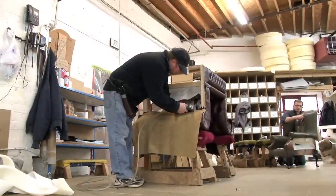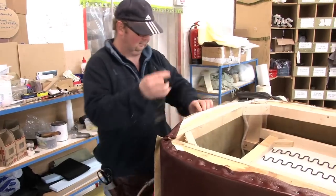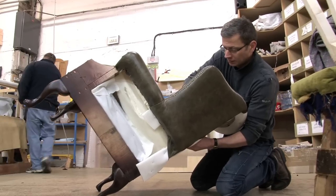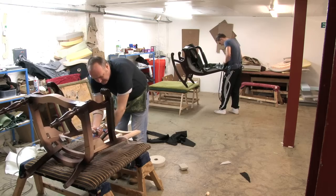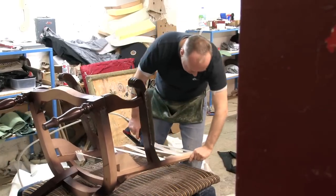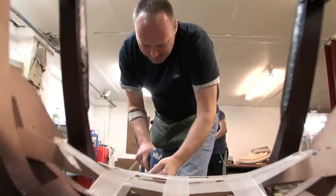All of us here at Springvale are intensely proud of our specialist workshop. The techniques we use to create our stunning pieces of furniture have been developed through countless years of training and design experience. In fact, our craftsmen have a combined experience of over 200 years. Every piece is meticulously upholstered to create a furniture masterpiece.